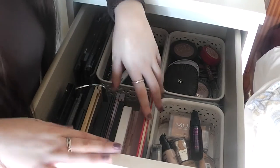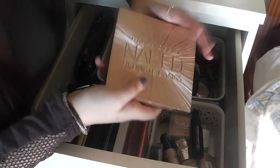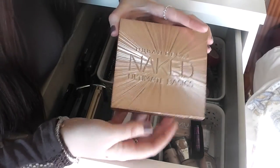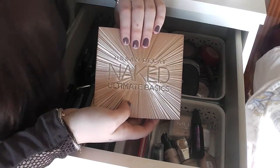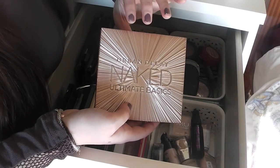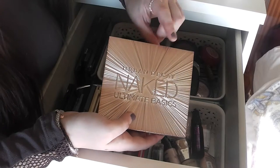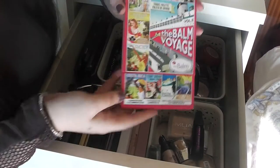Here I have all my eyeshadow palettes. I have quite a few, so I'm just going to go through some of my favourites. You've probably seen this on about three of my videos — this is the Naked Ultimate Basics palette. I don't normally like the Naked palettes because I think they're not very pigmented and they're quite expensive for what you get, but this one is a little gem and a really nice addition to my collection.